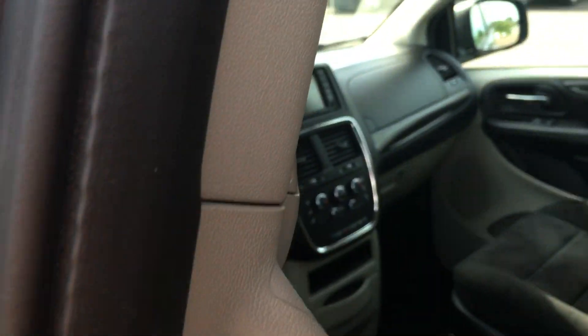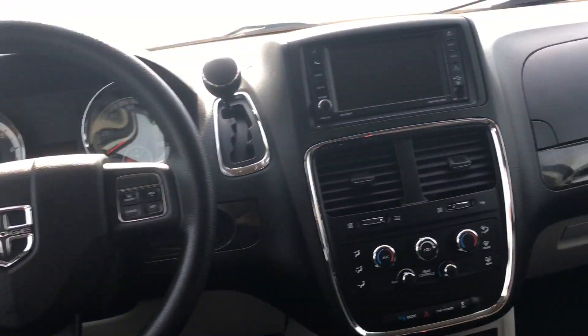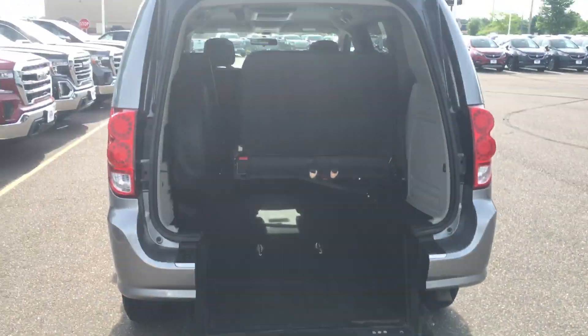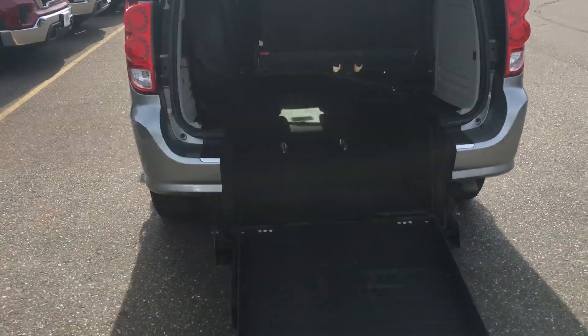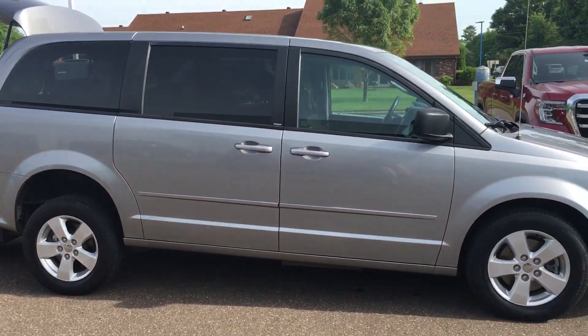Very, very nice looking van. Does have a DVD player in it. Does have a stow and go. Backup camera. Just got the handles on the side of the ramps there that bring it down. Seats will fold so you can get in. Van's in very good shape — excellent shape for the year.